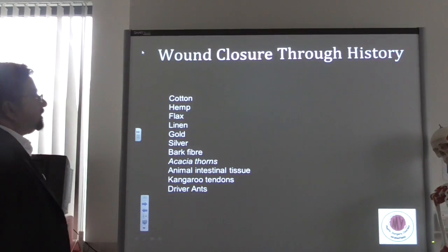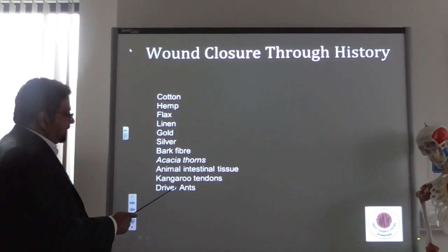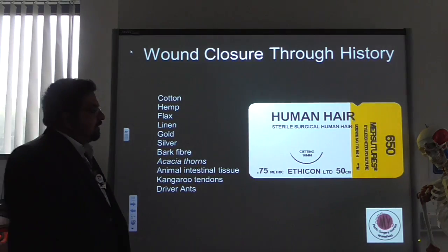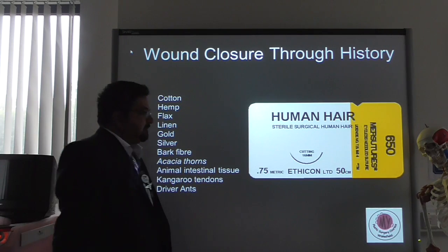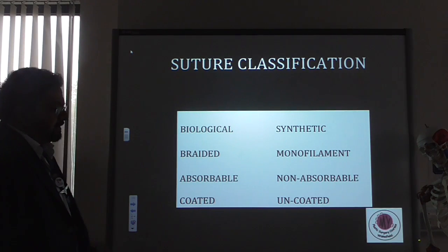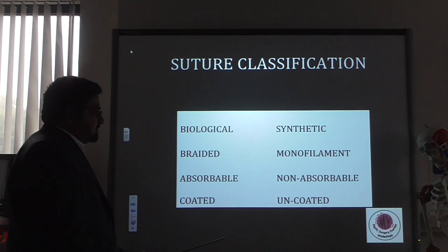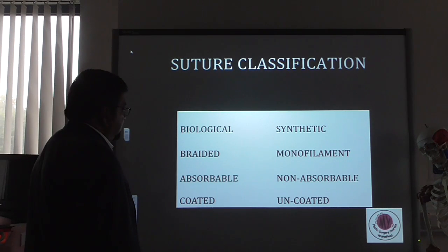The first thing we're going to do is have a quick zip through wound closure throughout history. Lots of things have been used — kangaroo tendons, bark fiber, and human hair in sterile packaging was even marketed by Ethicon as a suture material. Now, anybody who's been to an operating theatre will see a bewildering array of sutures, and the only way to navigate this properly is to classify sutures, understand their properties, and then use the correct one for the correct patient and indication.